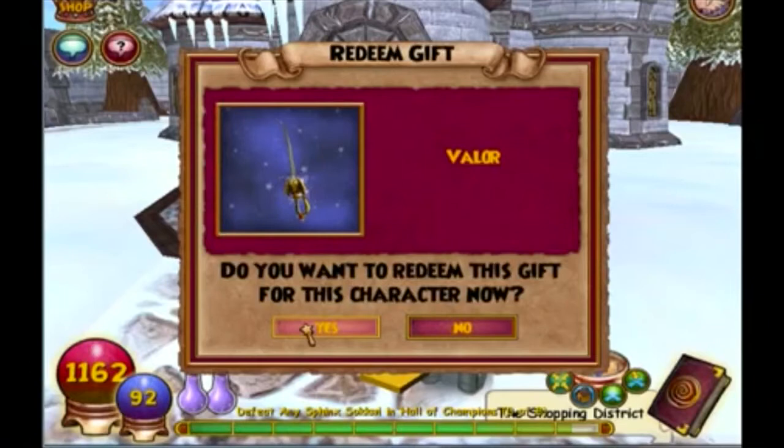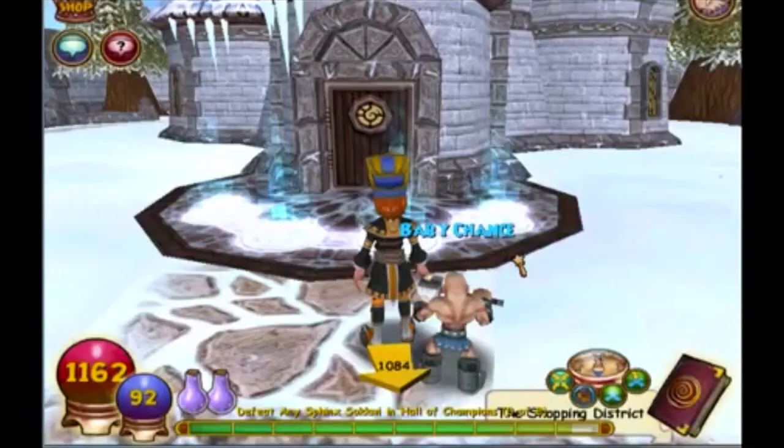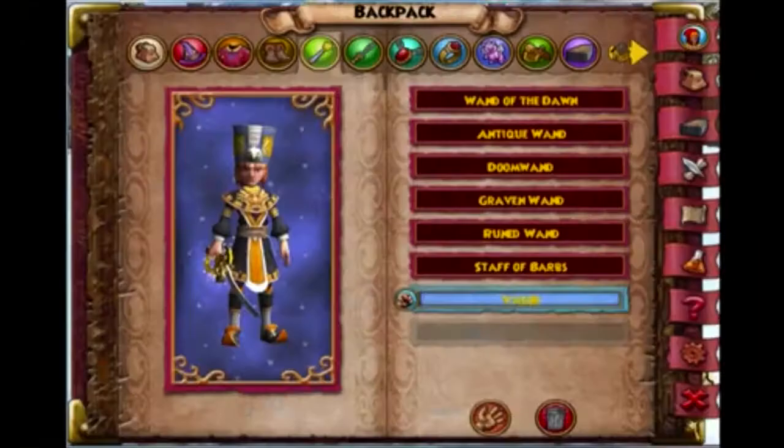Number eight: speaking of discontinued items, there was a wand called Valer. This one is so rare that only some people have it. People mention that it was given out in June 2020, but it can't be confirmed whether they received a wand or not — some mentioned these were given out by mistake.